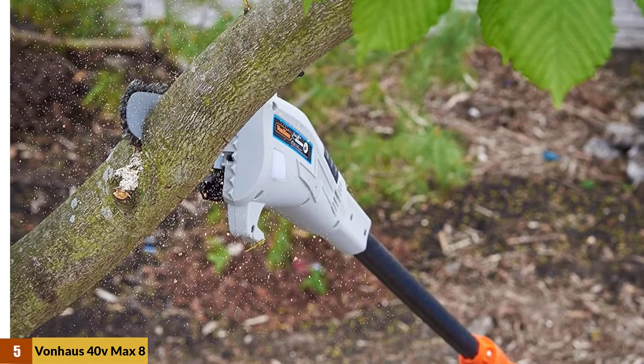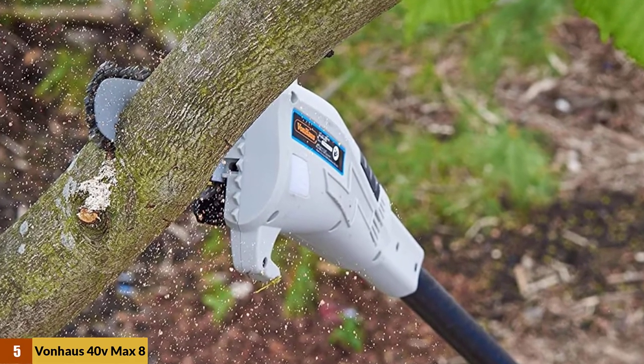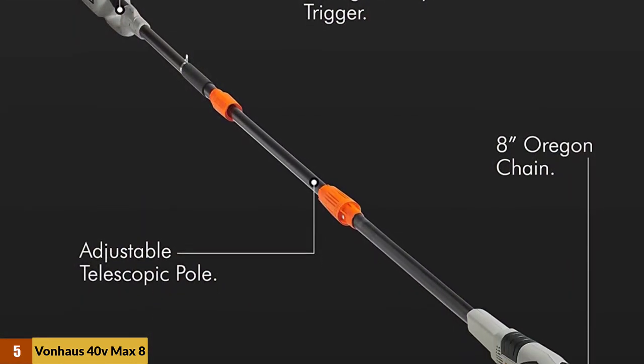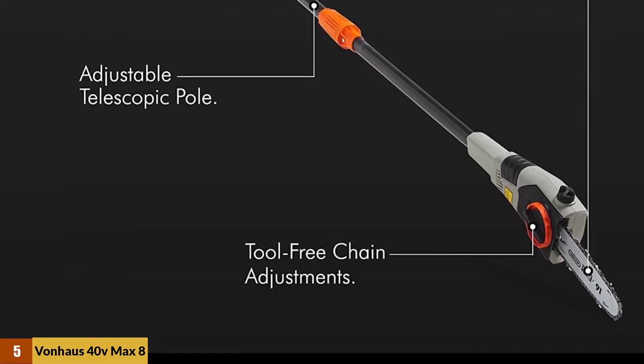You can therefore operate this trimmer for many hours without getting fatigued. Moreover, it has a two-stage lock to prevent accidental startups. The trimmer has four pivoting heads, so you can trim at various angles. The battery gets fully charged in 75 minutes, giving you about 45 minutes of running time.